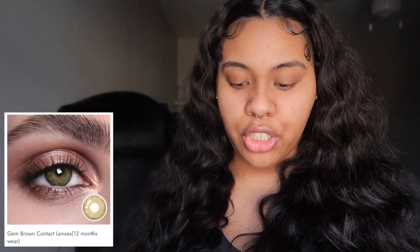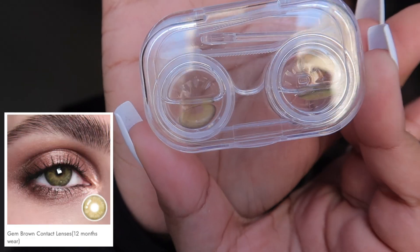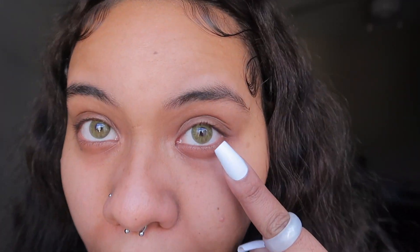I really like these ones so far, these are my favorite. The next pair are called Gem Brown. By the looks of them they don't really look brown to me, but let's see what they look like in my eyes. I didn't think that I would like them but they're actually super cute. I will say though, you can kind of see the color, so it is slightly uncomfortable.